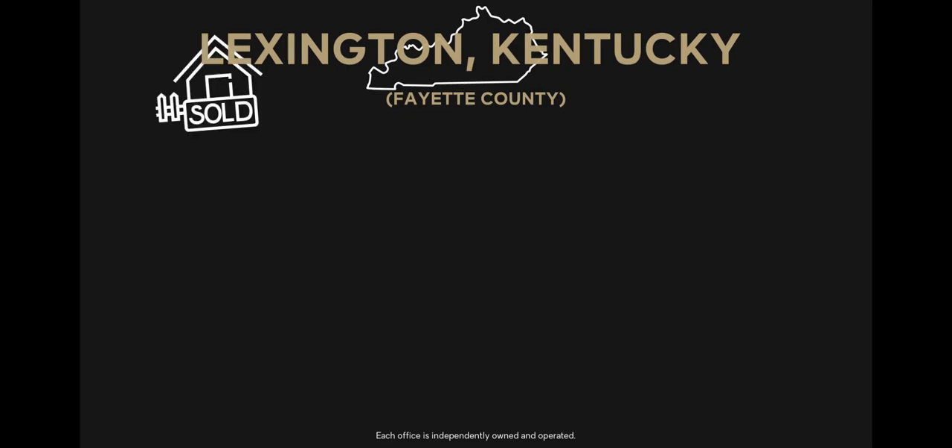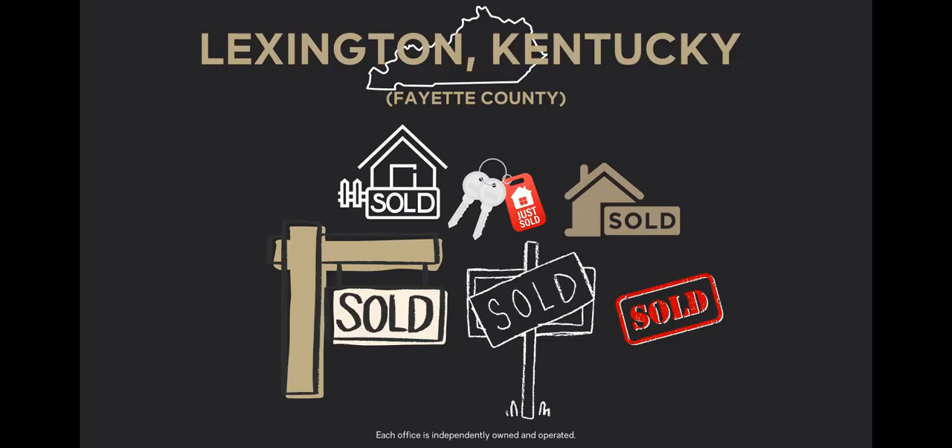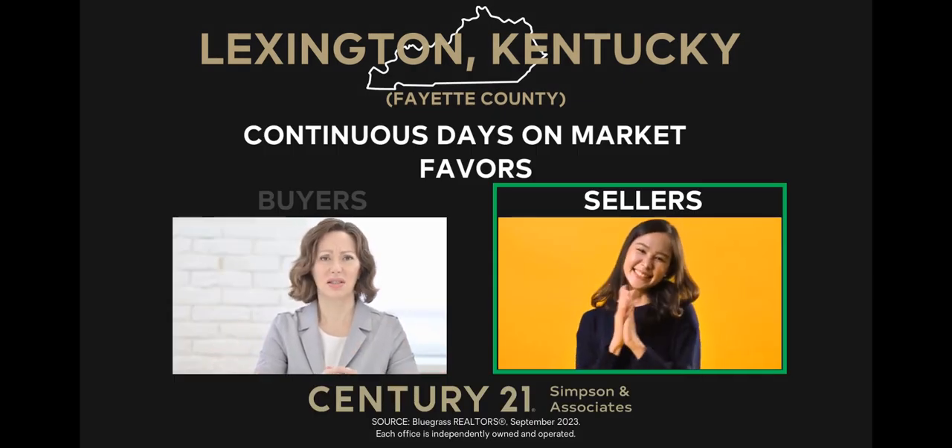For sellers, even with this increase, the continuous days on market is still very low, meaning that homes in Lexington Fayette County are selling faster than in many other markets. This can be seen as a testament to the continued demand for homes in the area. The indicator favors sellers because of the sustained demand in the market.